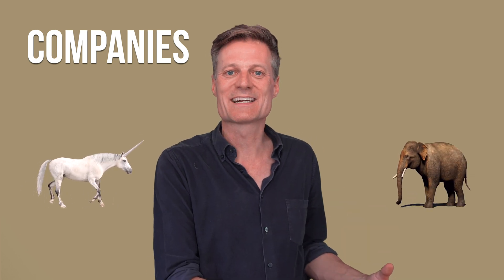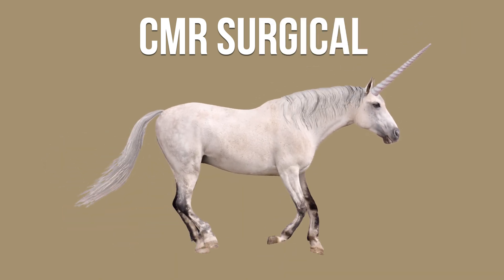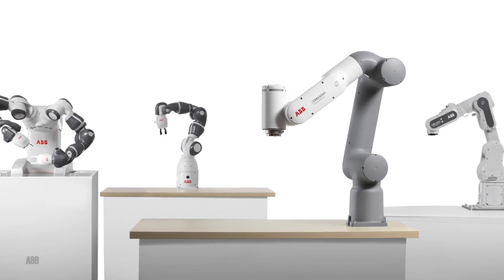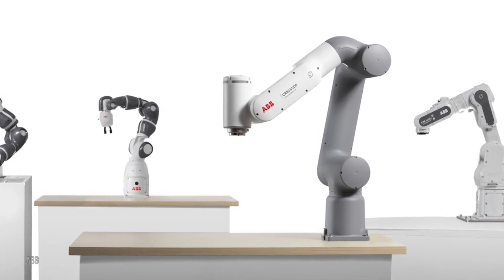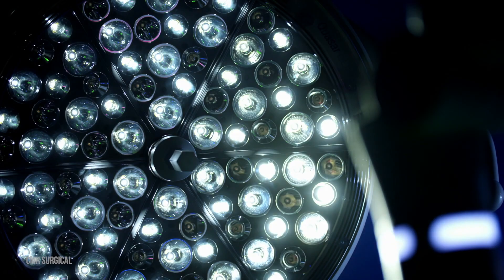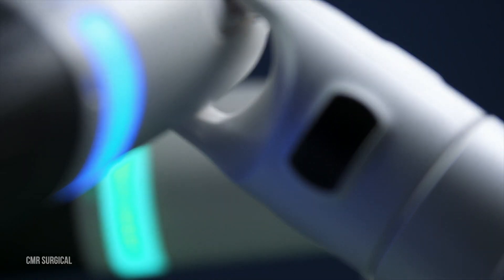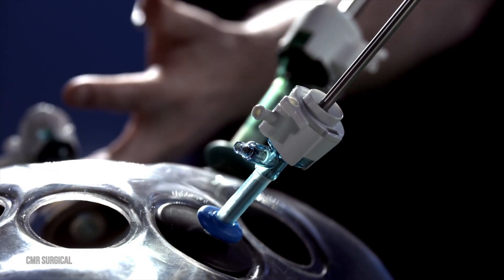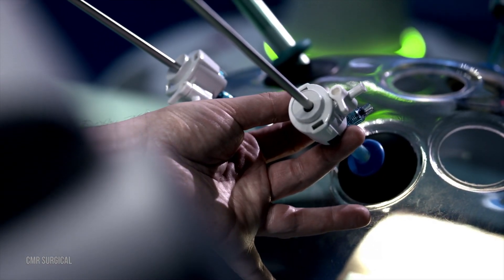Now let's look at companies. Are there plenty of unicorns — startup companies worth more than a billion dollars — and are there big multinationals that are active? Per's company CMR Surgical is a unicorn worth more than two billion dollars. Per joined in early 2020 from ABB, the engineering conglomerate, where he was in charge of their robotics division. CMR's laparoscopic cutting robot is called Versius. It launched commercially in September 2020, with over a thousand surgical procedures completed in hospitals across Europe and Asia.